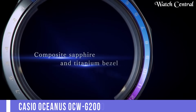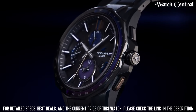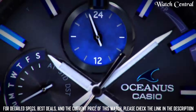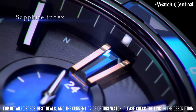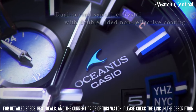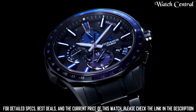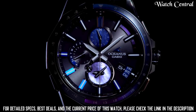Number 6: Casio Oceanus OCW-G2000S with titanium carbide processing and DLC processing, 1080m water resistance, date and day display, automatic calendar. When using the drive time function without solar power generation, charge approach is 7 months, power saving state is 25 months. Home time city radio wave reception. Case and bezel material titanium, 1-push 3-fold type with side adjust mechanism, metal band with anti-reflection coating and sapphire glass.